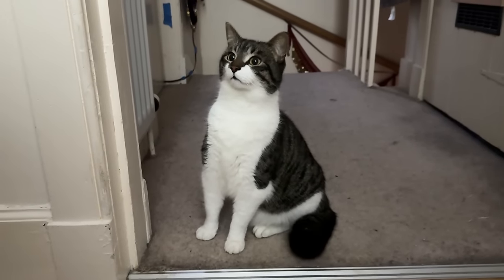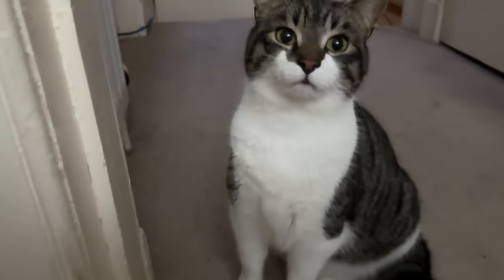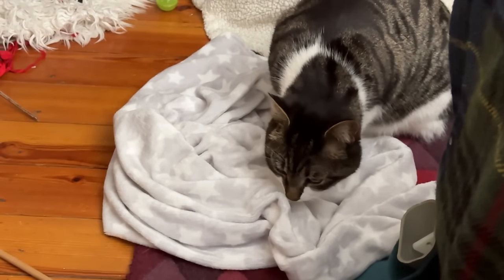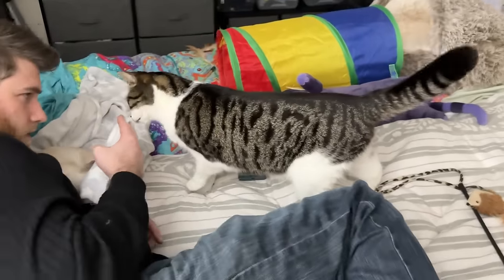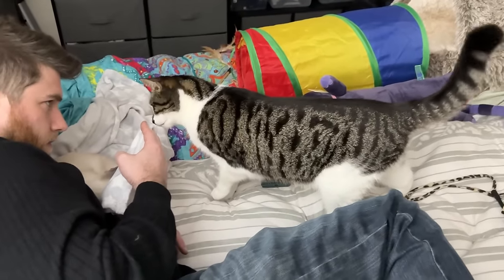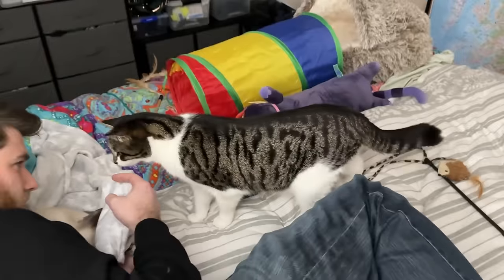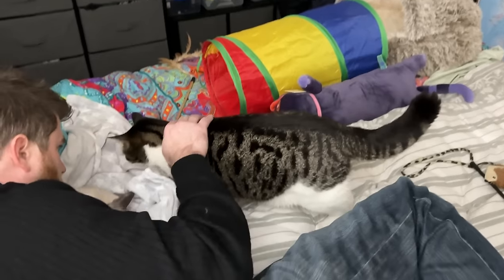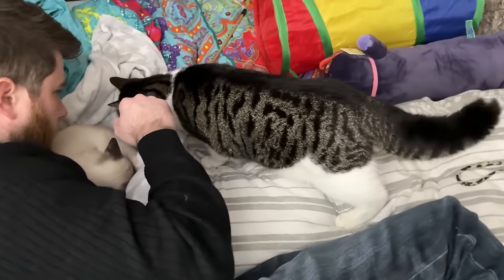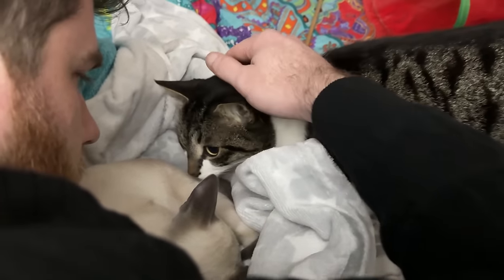Our older cat Floki could immediately smell something new and strange in his house. We waited until Akira fell asleep to let Floki near him, as we knew it would be the least threatening introduction. First we allowed Floki to familiarize himself with Akira's scent using his blankets. This is the first moment Floki sees Akira, and you can just tell by his body language he's a little bit freaked out - watch his back fur and his tail how much it puffs up. He kind of slinks lower but he's also so curious, only sniffing and trying to figure out who is in his bed.